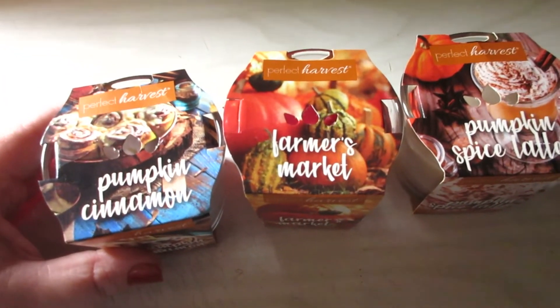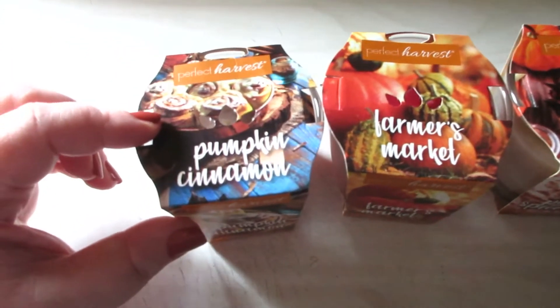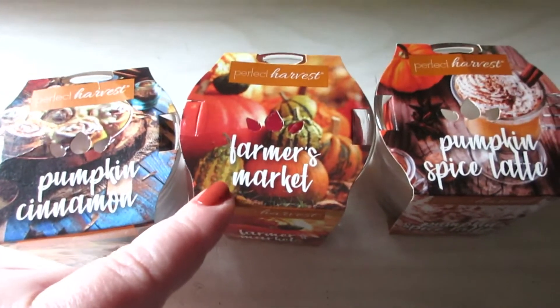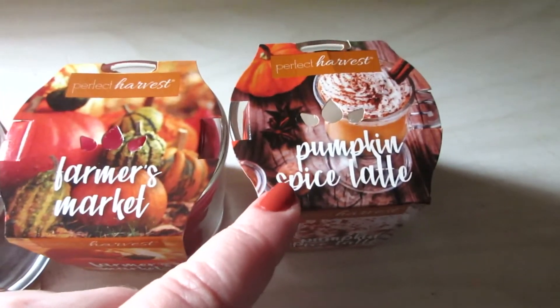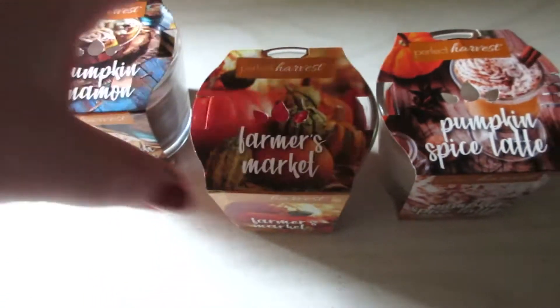I did grab some of these dollar candles from the fall haul from their Perfect Harvest line. I got pumpkin cinnamon — they do smell good, they were $1.00 each — Farmer's Market, and pumpkin spice latte. They're just like little 3-ounce candles. That one's brown, red, and we have a white.